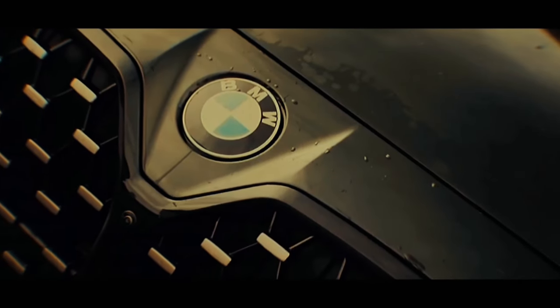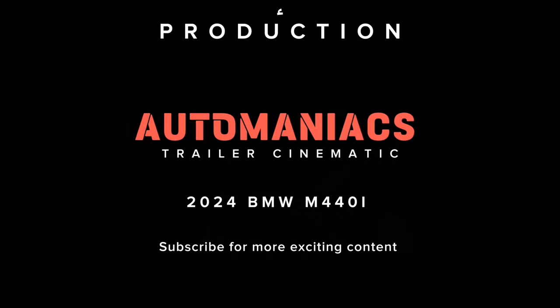That's it, we'll see you in our next video. Thanks for tuning in. This is Automaniacs, signing off.